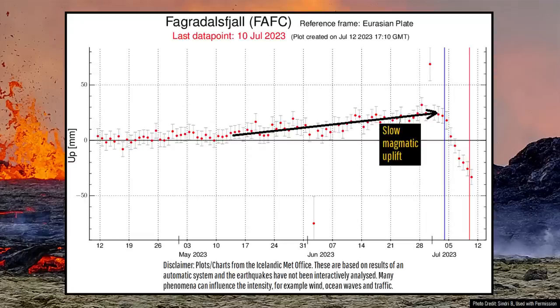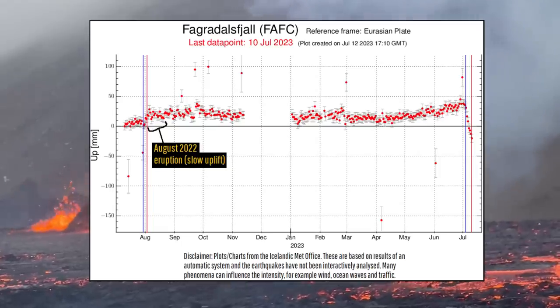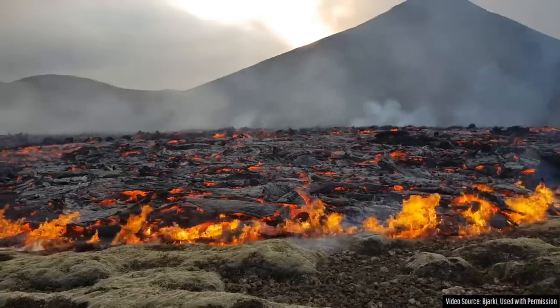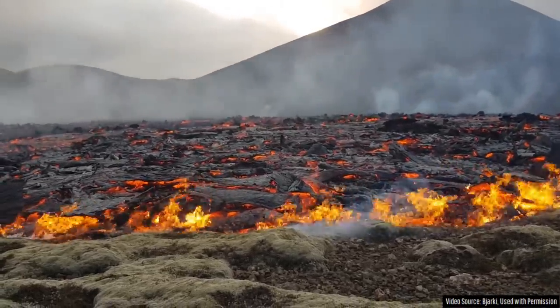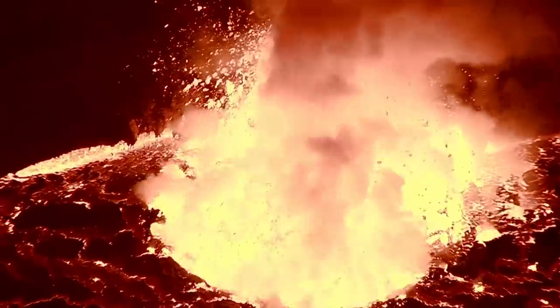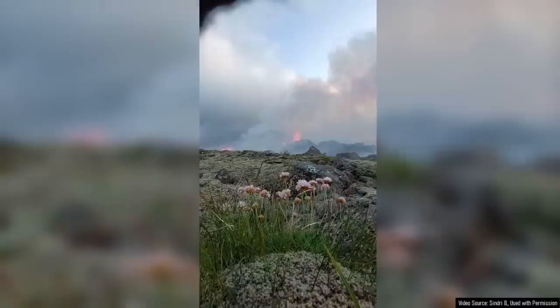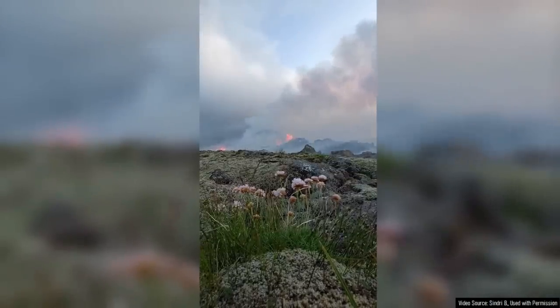Such ground subsidence has been ongoing ever since Fagradalsvik's latest eruption began, which did not occur during the majority of its short-lived 2022 eruption. This suggests two possibilities: either we are already seeing the beginning of the end of this spectacular eruption and may soon reach a point where lava erupts intermittently rather than continuously, or magma is still intruding into the subsurface via a dike at a few kilometers in depth, and this might have expanded outwards rather than upwards, resulting in a decreasing eruptive rate on the surface.